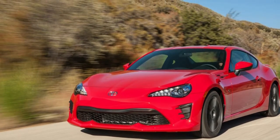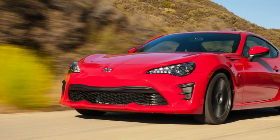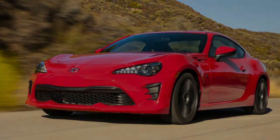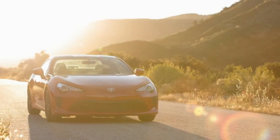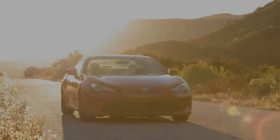The automatic model soldiers forth with a carryover 2.0-liter four-cylinder that puts out 200 horsepower and 151 pound-feet of torque. More than half of the Scion FR-S buyers chose the automatic. That's unfortunate, as it drains a good deal of the fun out of the driving experience.